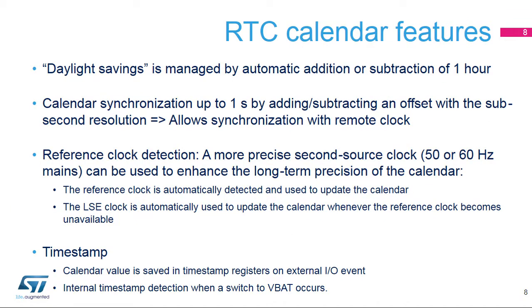This slide presents the main calendar features. Daylight savings can be managed by software with automatic one-hour addition or subtraction. It is possible to synchronize the RTC clock to a remote clock by adding or subtracting an offset to the sub-second register on the fly with CK-APRE clock resolution. This feature is commonly used in RF applications. A reference clock — mains at 50 or 60 Hz — can be used to enhance long-term calendar precision. The reference clock is automatically detected and used to update the calendar when it is present. When not available, the LSE clock is automatically used to update the calendar.